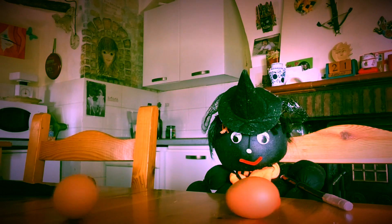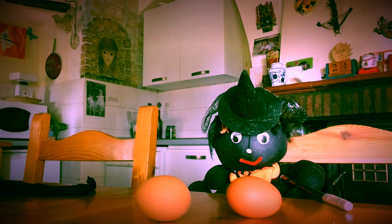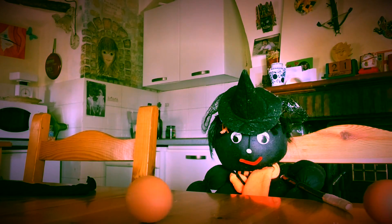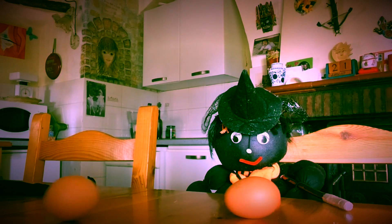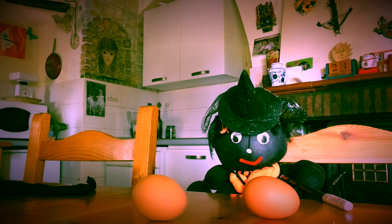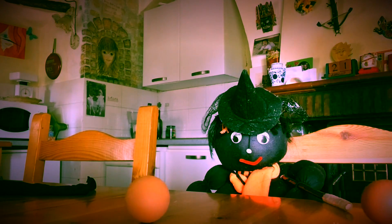And why did the hard boiled egg spin so well and so fast, but the raw egg was pretty rubbish? Well, that's because the raw egg is very liquid and all the inside sloshes about and makes it very, very unstable. And so it can't spin well at all.